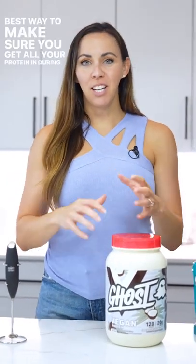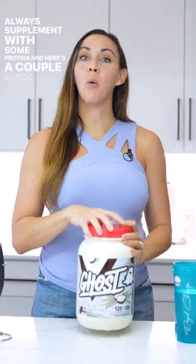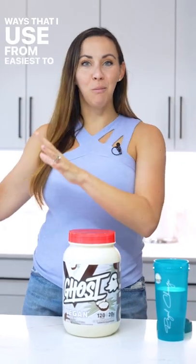The best way to make sure you get all your protein in during the day is from whole food sources, but if you're having trouble hitting those minimum requirements for yourself, you can always supplement with some protein. Here are a couple quick ways that I use, from easiest to most complex.